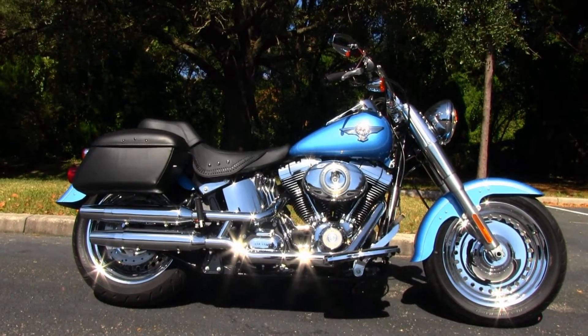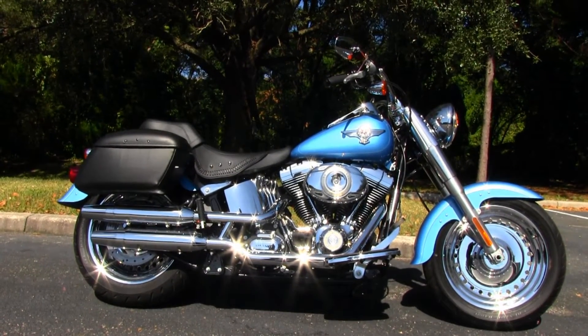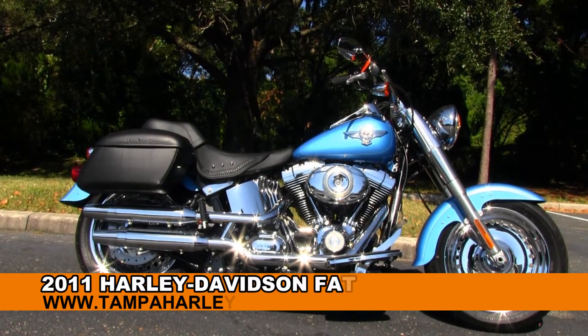Welcome guests to the world famous Gulf Coast Harley-Davidson. Today I've got for you this first-rate used 2011 Fatboy.